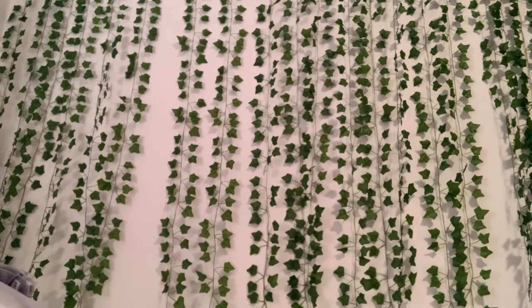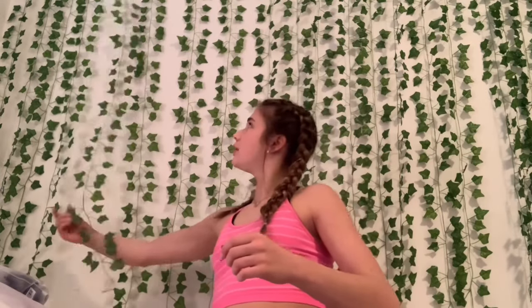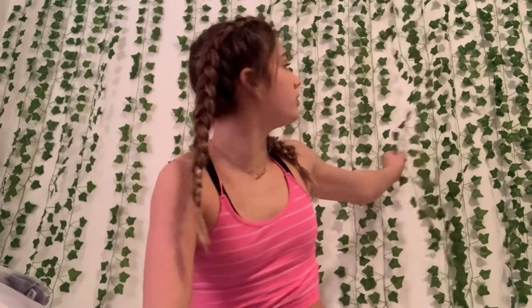Hi guys, welcome back to my channel. I apologize the lighting is really bad right now — it gets dark so early now and all I have is my room lighting. I turned on two lights. My visors are so messed up, there's a bunch of holes in them because my friends have ripped them down, and I ripped one down too because they rip really easily.